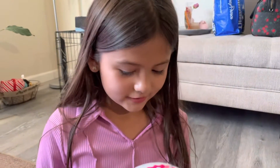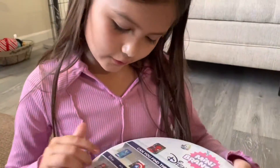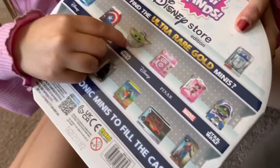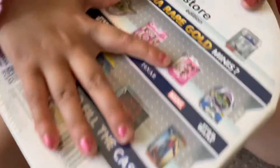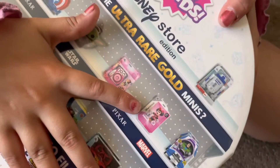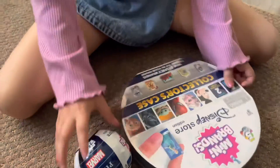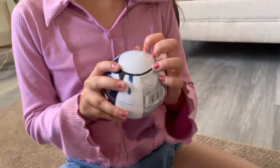You guys can look at the front and look at the back. So here's Elsa, Baby Yoda, a Disney camera, Minnie Mouse, and Buzz. Do you want to open a ball first or do you want to open the collector's case first? I want to open the balls first because we do the big ones last.